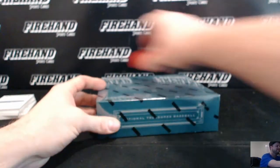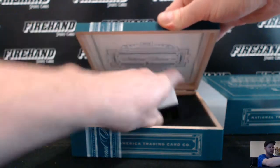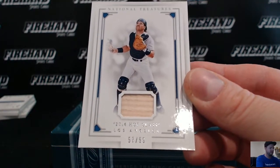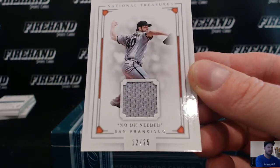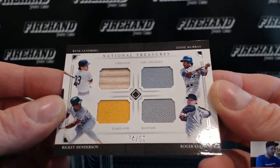Last box. 2015 Hall of Fame class, 57 of 99, Mike Piazza for the Dodgers, going to Germans. Madison Bumgarner for the Giants, 12 of 25, James Shormis. Quad auto — Ryan Sandberg, Eddie Murray, Rickey Henderson, and Roger Clemens — Cubs, Dodgers, Athletics, and Red Sox.